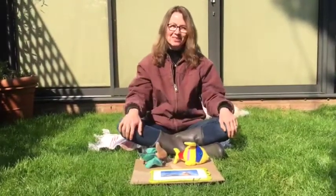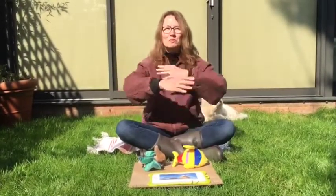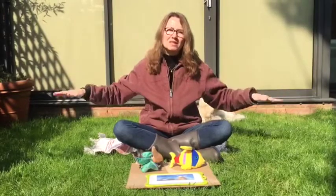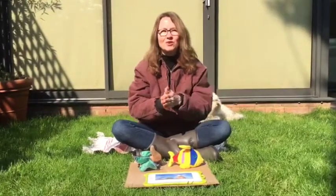Are you ready to start the song? Tourne, tourne, petit moulin. Frappe, frappe, petite main. Vole, vole, petit oiseau. Nage, nage, poisson dans l'eau.